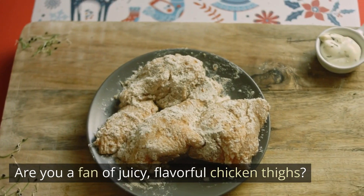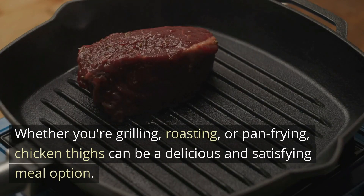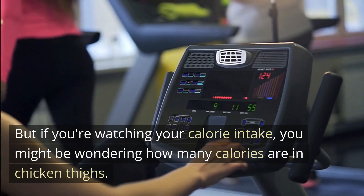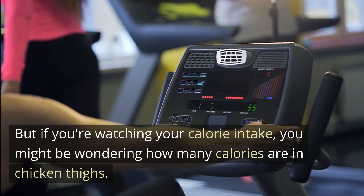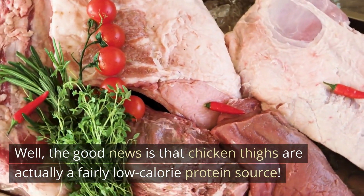Are you a fan of juicy, flavorful chicken thighs? Whether you're grilling, roasting, or pan frying, chicken thighs can be a delicious and satisfying meal option. But if you're watching your calorie intake, you might be wondering how many calories are in chicken thighs. Well, the good news is that chicken thighs are actually a fairly low-calorie protein source.